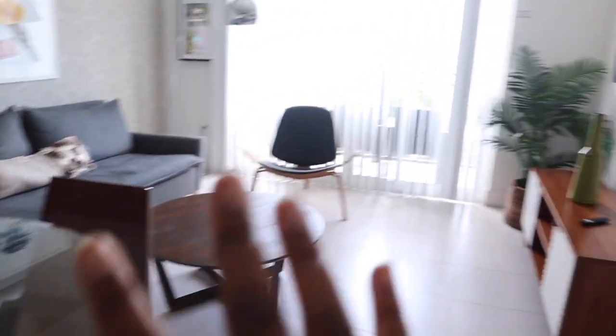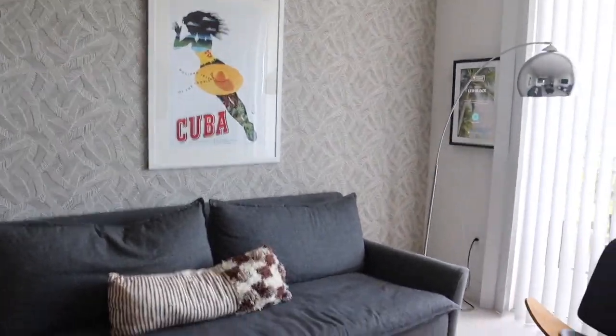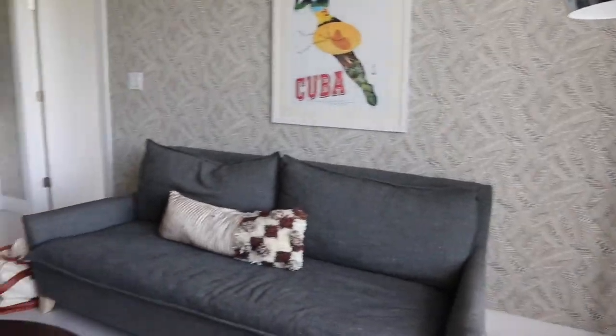And then if you turn this way, you're into the little dining room slash living room area. This is our couch, cute Cuba picture, our little coffee table, TV stand, TV, a picture, a plant, and a chair. So this is the little setup in here. Cute.